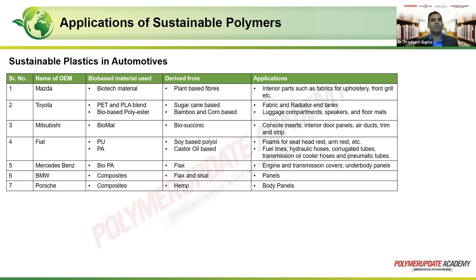Ford used a thermoset chemistry — soya oil converted into a thermosetting resin — and soya fibers along with that resin. It's not just Ford; many companies have tried to convert the filler being used, making conventional polymers combined with fibrous fillers. Mazda has used a biotech material which is a plant-based fiber, used in interior parts such as upholstery, front grill, and front fascia, as well as seat covers.